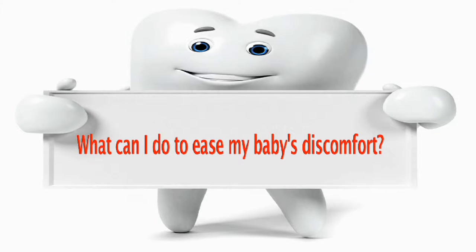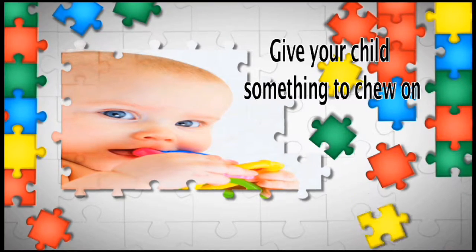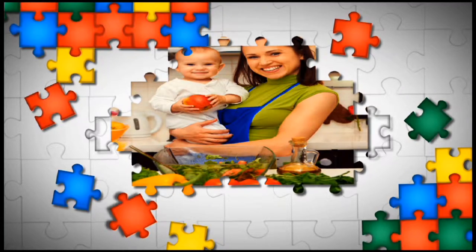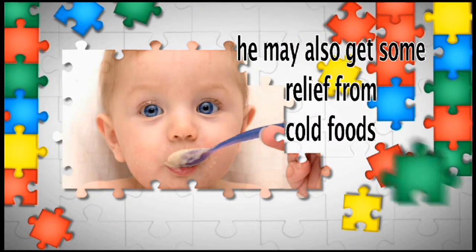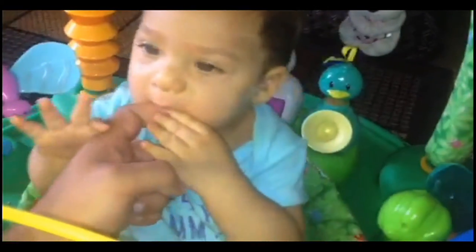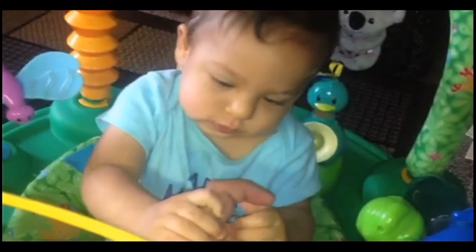What can I do to ease my baby's discomfort? Give your child something to chew on, such as a firm rubber teething ring or a cold washcloth. If your baby is old enough to eat solids, he may also get some relief from cold foods such as applesauce or yogurt. Simply rubbing a clean finger gently but firmly over your baby's sore gums can ease the pain temporarily too.